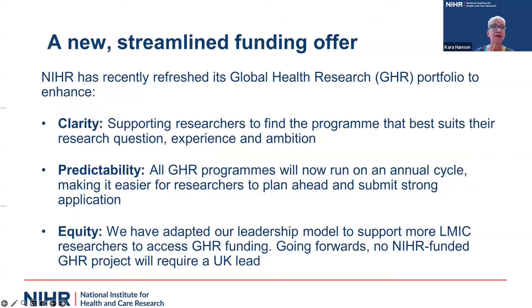Earlier this year, we refreshed our global health research portfolio with the explicit aim of enhancing clarity, predictability, and equity. By clarity, we have developed new programs that combine some of our older funding streams — in particular, a new combined global health policies and systems call and a researcher-led call that combines the old groups and units programs. Through these mergers, we hope to support researchers to find the program that best suits their research question, experience, and ambition.